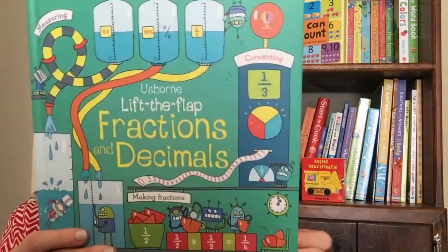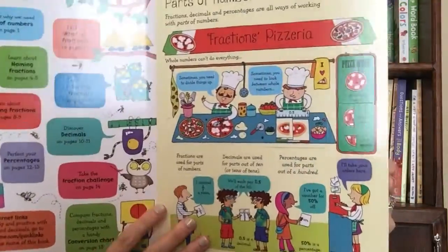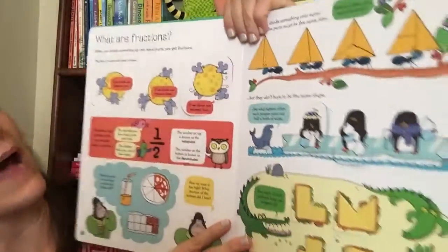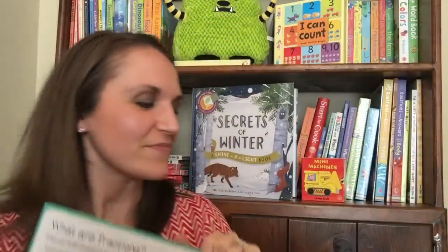Another great one is Lift the Flap Fractions and Decimals — the same type of concept as our times tables book, and again there's a place in the back where you can test your skills and see what you've learned. I know a lot of teachers are using these in their classrooms.